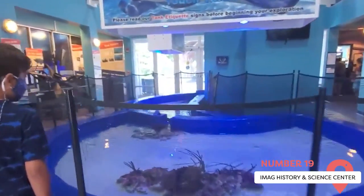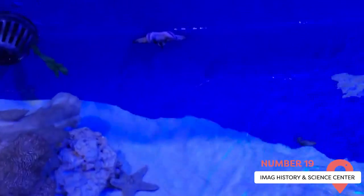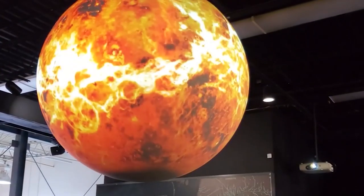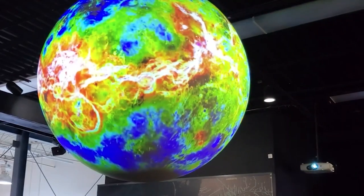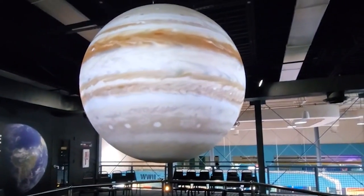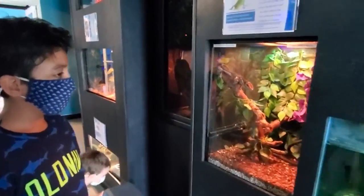If you're looking for indoor activities to do with kids under 12, head to the IMAG History and Science Center. There are 60 interactive exhibitions that cover various science subjects like technology, space, nature, culture, the sea, and much more. There are live animals like snakes, turtles, fish, and frogs, and there's even a section that dives into the history of Florida.